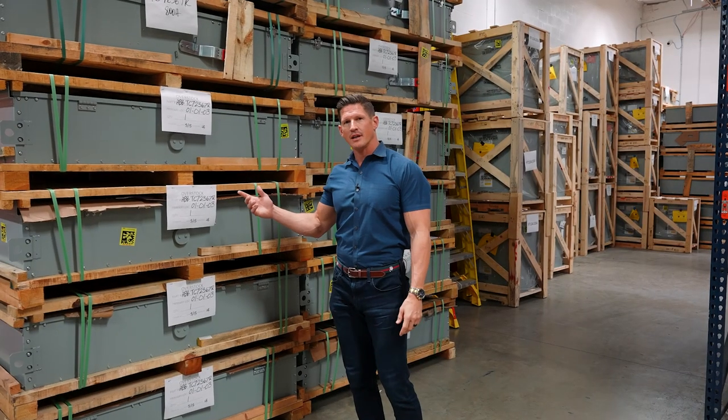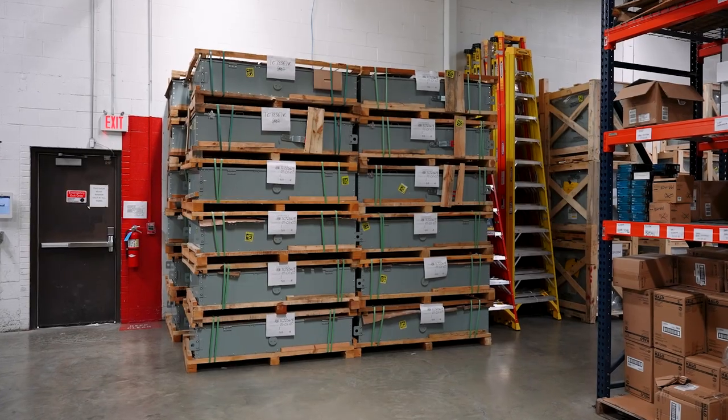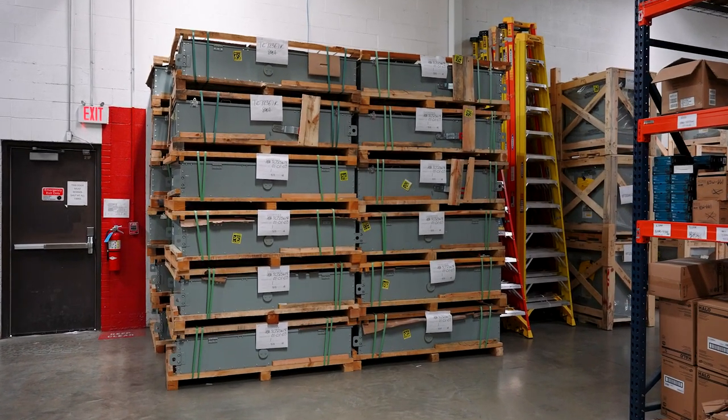Here we have some 800 amp disconnects. Again, these are extremely hard to find right now, and as you can see, we have a lot of them on the shelf.